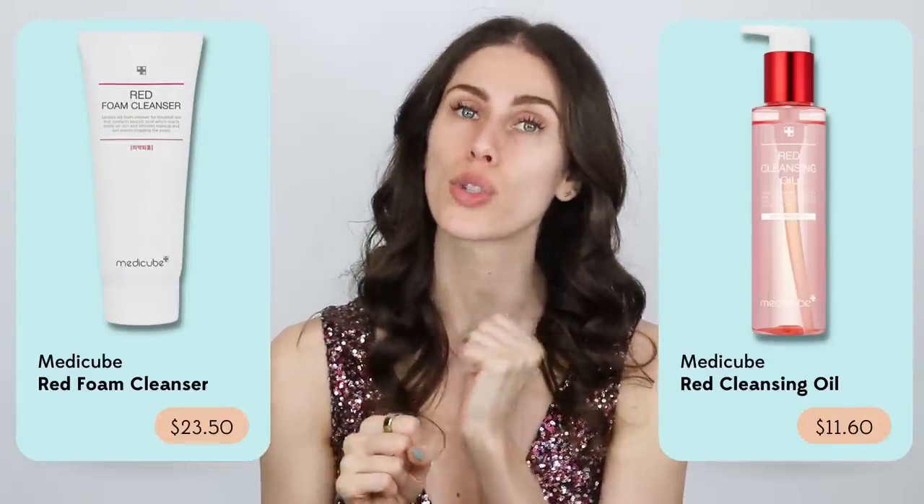If you are looking for a milky cleanser I would recommend, there are two from K-beauty brands that I love. There is one from Medicube — the red cleanser. They have a regular cleanser and a cleansing oil, they are so good and less expensive. Then there is Torriden — they have these different serum ampoules with different colors, but the cleanser that goes with them is super milky, super silky, and beautiful on the skin.